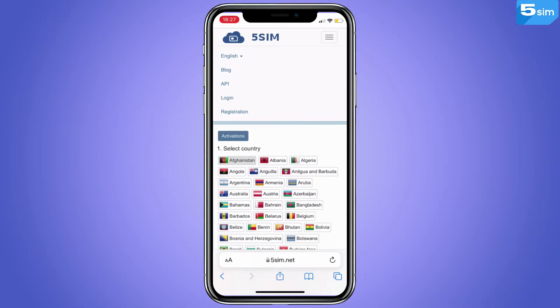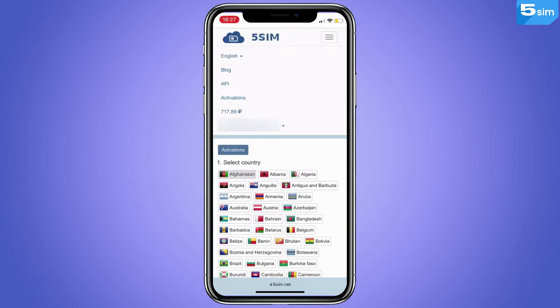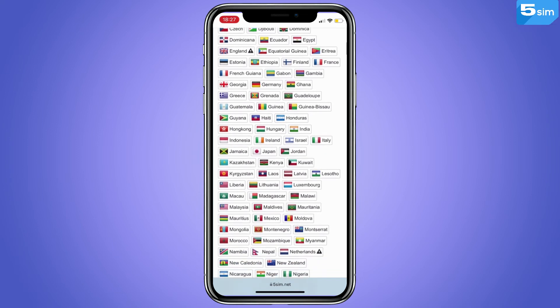Get registered on the 5SIM.net website — the link you will find in the description of the video. Top up the balance in a way convenient for you. In the list on the left, select the country you are interested in, the number of which you are going to use.